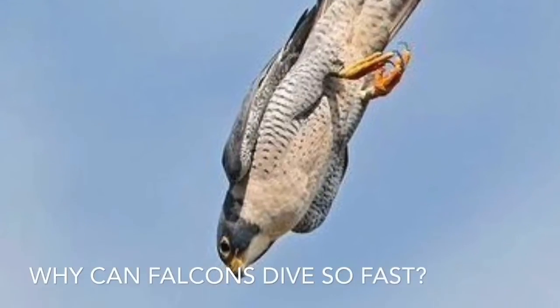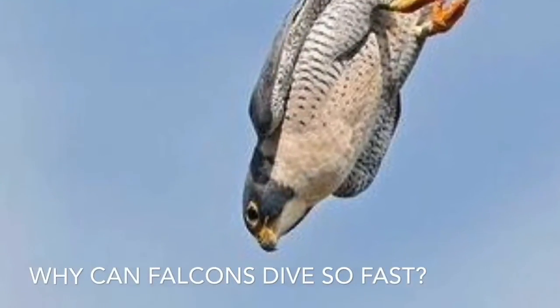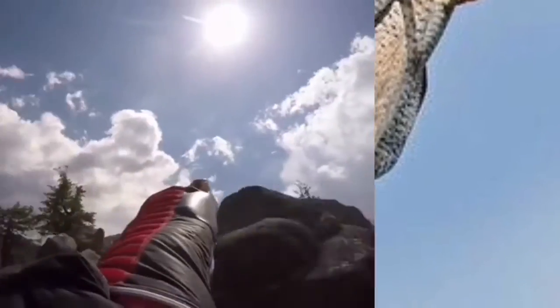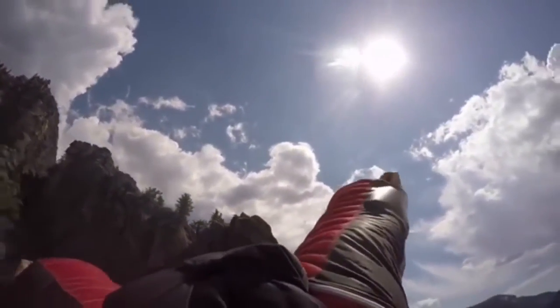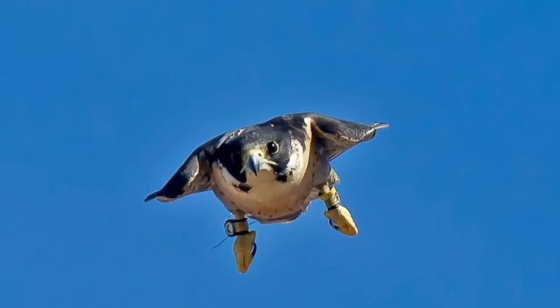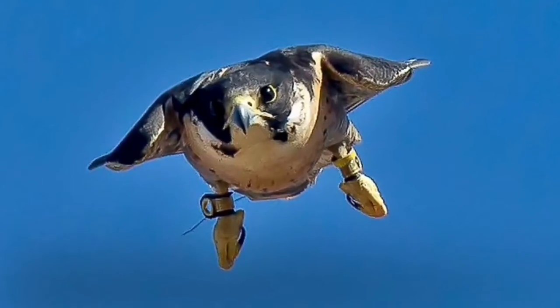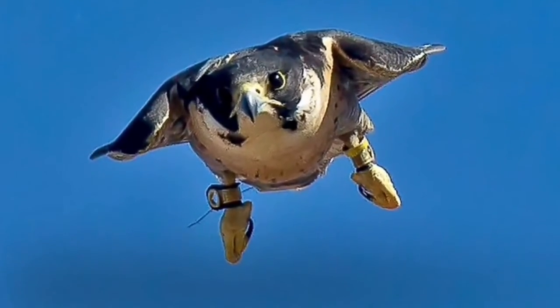Hey guys, welcome back to my channel. Today I'm going to be talking about how Peregrine Falcons can dive so fast. Peregrine Falcons can dive at 242 miles per hour — that is really fast if you think about it, as that is a lot faster than most race cars. Falcons are built for speed in many ways, which I'm going to tell you about in this video.